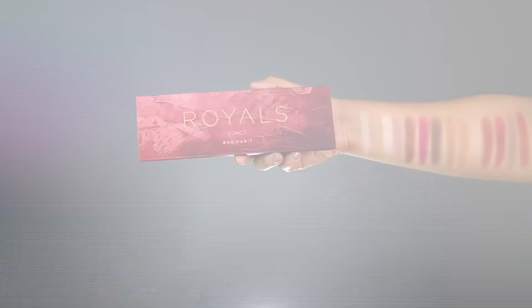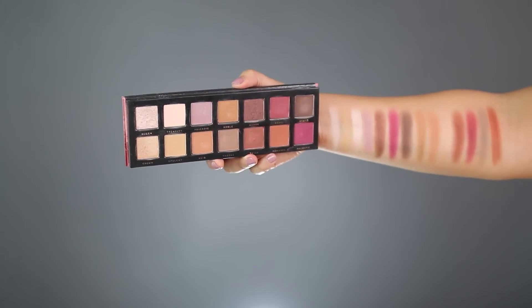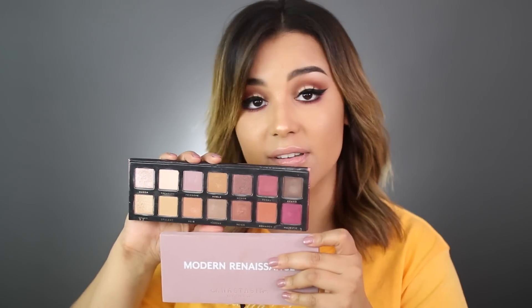The palette I'm going to share as an alternative is this one right here — it's called Royals by the brand Bad Habit. Opening it up immediately, my first thought: ABH Modern Renaissance, hands down. The only huge difference is that the colors are set up completely differently and the Royals palette is just a little bit longer with bigger pans. This retails for $18, which I think is a steal — absolute steal. You get 14 pan eyeshadows, bigger than the Anastasia ones, a mirror, and a magnetic closure.